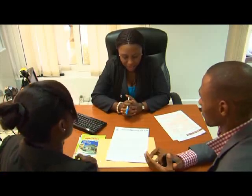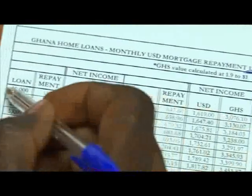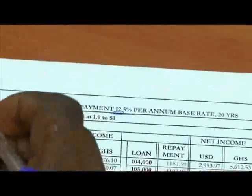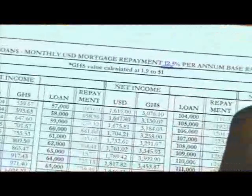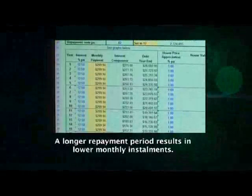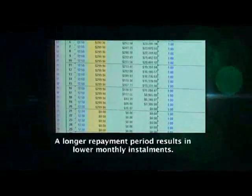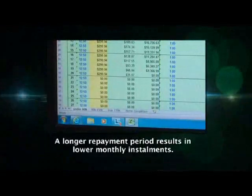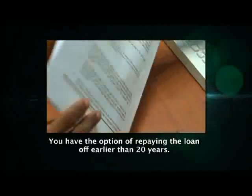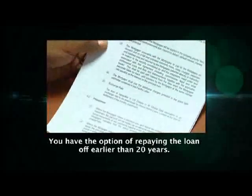Given that the cost of a house is typically much larger than an individual's monthly income, the loan has to be structured to enable the borrower to comfortably repay in monthly installments. One way of making monthly mortgage installments more manageable is to stretch the repayment period out for as long as possible, even up to 20 years. A longer repayment period results in lower monthly installments, ensuring you do not have to use your entire monthly salary to service the mortgage. You always have the option to pay the loan off earlier if you wish.